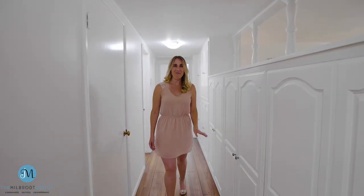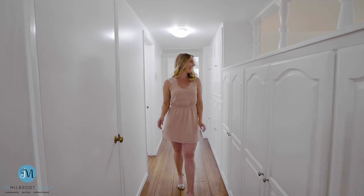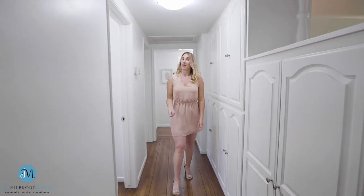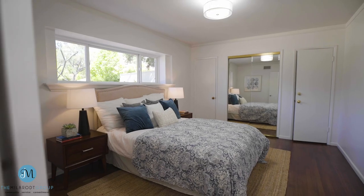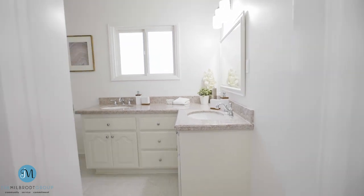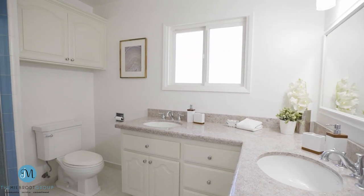This hallway leads to all three bedrooms and bathrooms, and it's got this convenient wall of built-in cupboards — you can just never have enough storage. The bedrooms and bathrooms are all nicely laid out with thoughtful touches throughout, including updated light fixtures.